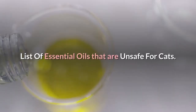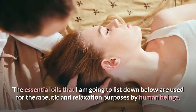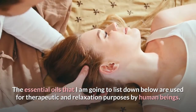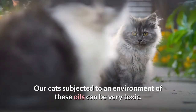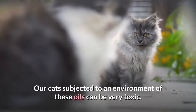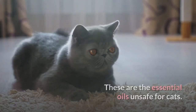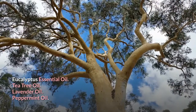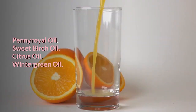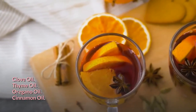List of essential oils that are unsafe for cats. The essential oils listed below are used for therapeutic and relaxation purposes by human beings, but subjecting our cats to an environment of these oils can be very toxic. These are the essential oils unsafe for cats: eucalyptus essential oil, tea tree oil, lavender oil, peppermint oil, pennyroyal oil, sweet birch oil, citrus oil, wintergreen oil, clove oil, thyme oil, oregano oil, and cinnamon oil.